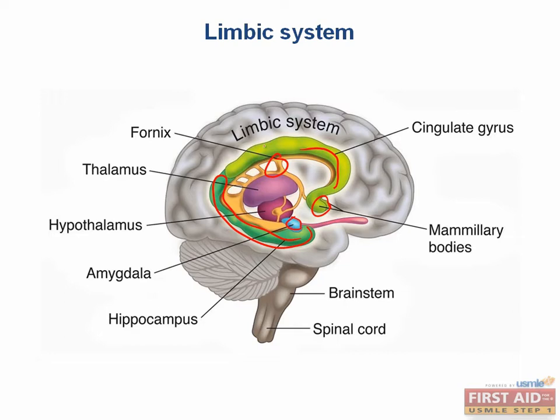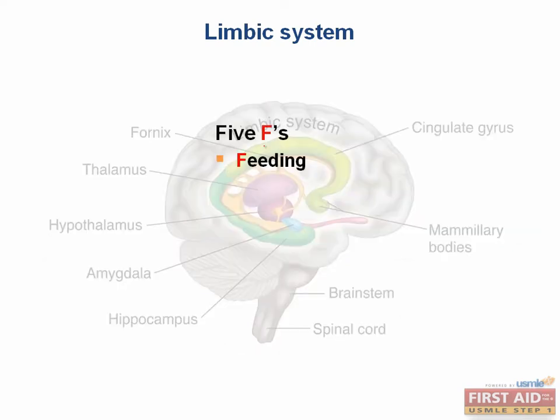You can think of the limbic system as being responsible for driving all motivational behavior. If you think about anything you have ever wanted to do, that feeling that drove you to or away from something was generated by this system. One way to remember the functions of the limbic system is through what's known as the famous five Fs: feeding, fleeing, fighting, feeling, and — since I was told to keep my lectures PG — we will substitute sex for the last F word, pun intended.